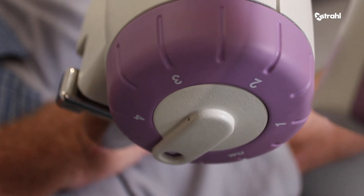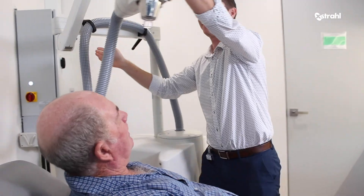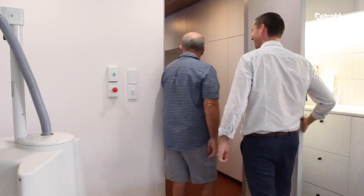It's nice and easy. The patient doesn't see, feel, or hear anything. Their only job is to stay nice and still. It's painless and it's very easy for the patient. It's one of the best parts of the job, seeing the patient come back in and seeing the results that we've achieved.